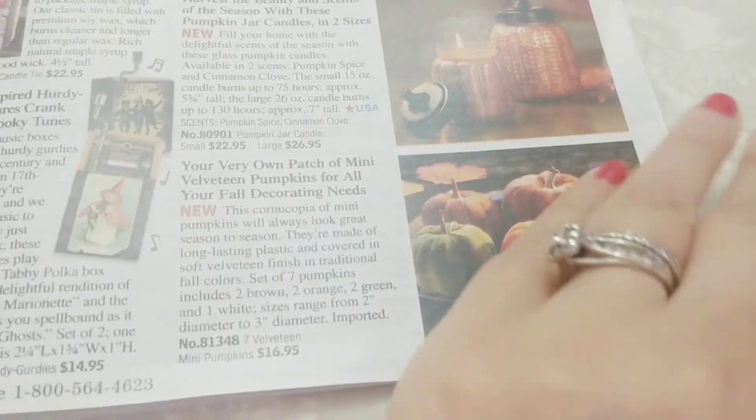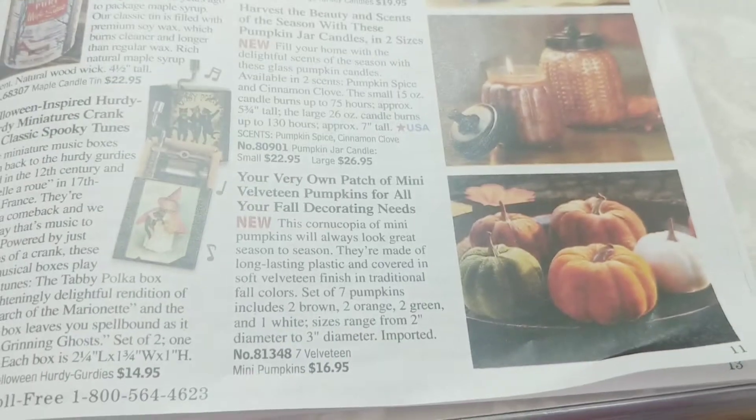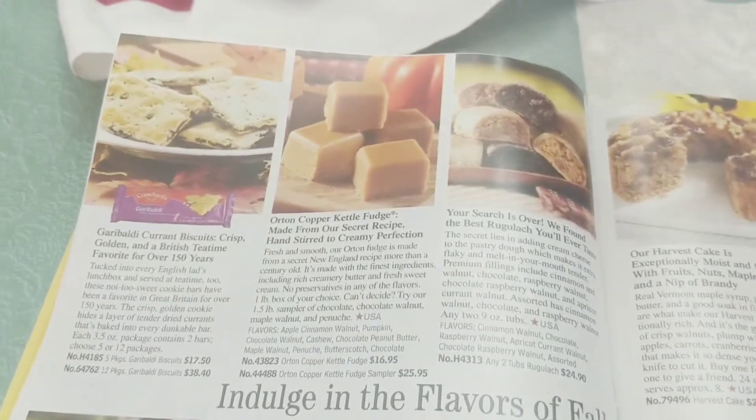Velvet pumpkins — I see those everywhere. Seven mini ones — that's a decent price for seven mini velvet pumpkins.